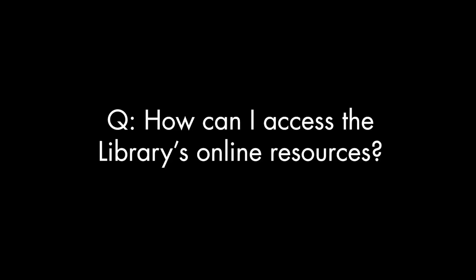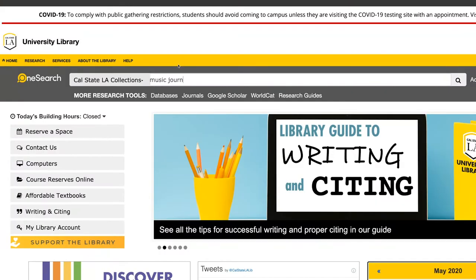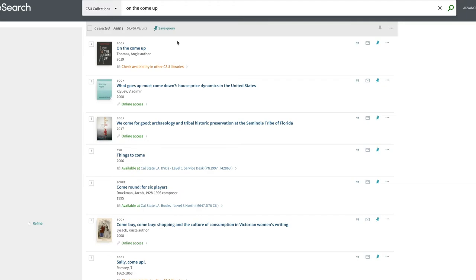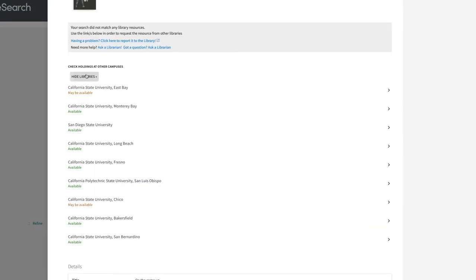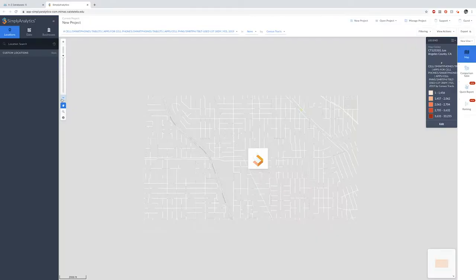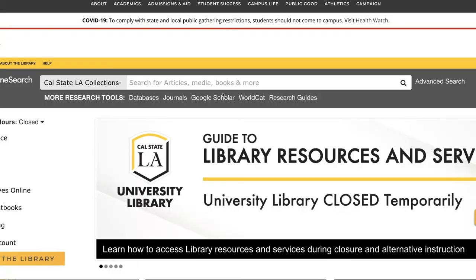Now that we've covered the basics of what we offer, let's talk about how you can access these resources online. All library resources — including databases, journal articles, data sets, ebooks, and more — are available off-campus at our main website library.calstatela.edu. You can use the library's main search, OneSearch, to search almost everything the library has to offer, including article databases and course reserves. You can even set the search to look at other campuses. If you want to search an article database directly, you can click on Databases under the OneSearch box or even use Google Scholar.